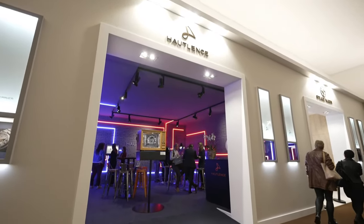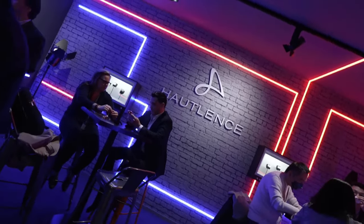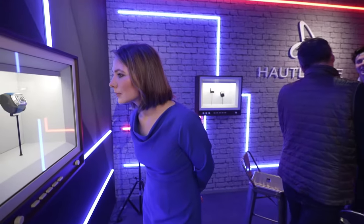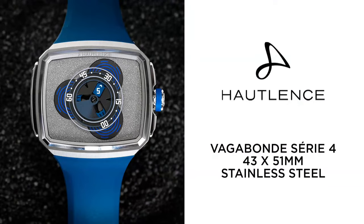The Outlast Vagabond Series 4. Outlast delivers a new interpretation of its wandering hours model. The in-house automatic calibre drives the sapphire rotating minutes disc. The three central satellites successively indicate the time with an arrow that points to the minutes display. It features a 43 by 51 mm rectangular steel case, waterproof to up to 100 metres, a minutes disc over 240 degrees rotating around a central axis, and three satellites for the successive display of the hours.